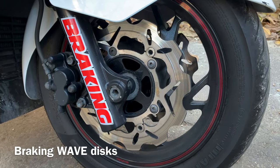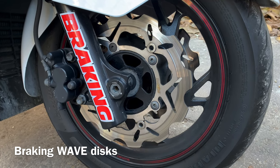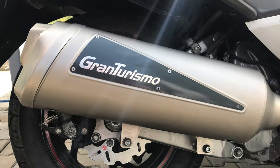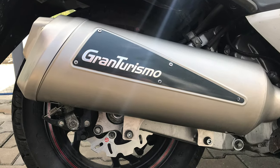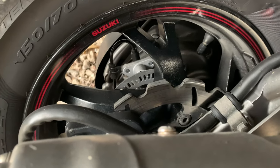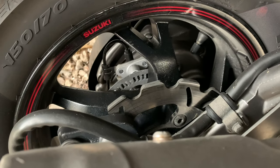Braking wave discs. My original discs were worn out, so I replaced them with Braking. They don't brake quite as hard as the originals from Suzuki, but the shape looks really stylish and sporty. They also have better ventilation, which is a plus when riding up in mountain twisties, where I can be braking for 13 kilometers going down from the mountains.